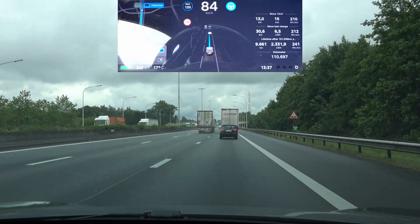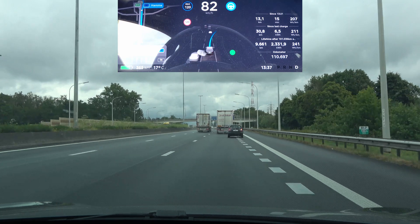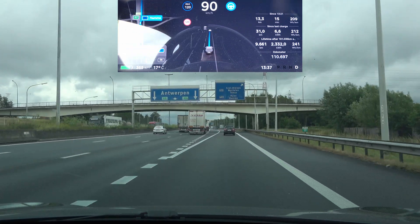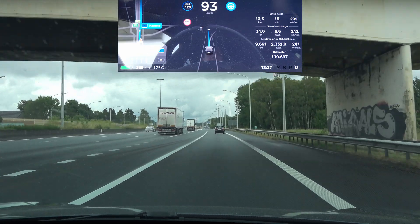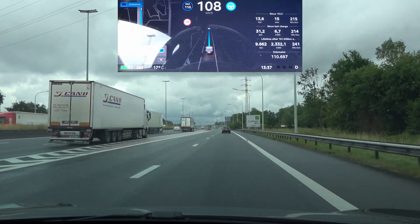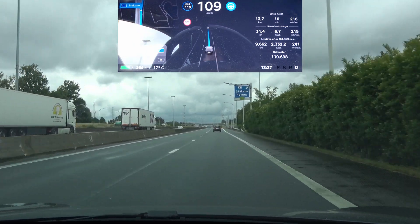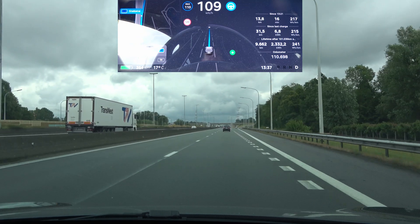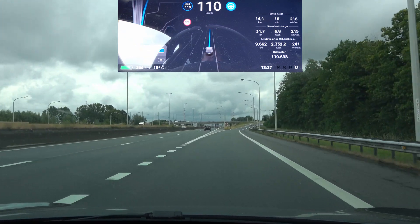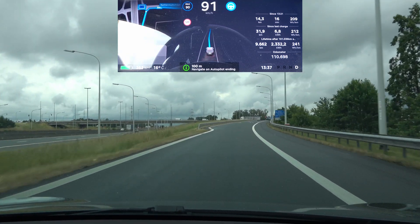The traffic is a little busy right now with a lot of trucks, but let's see how it handles this double exit. Here's the first part — yep, doing well, and making a second adjustment again to find the center of that lane, so that still needs some work, but it's the same as the previous update.